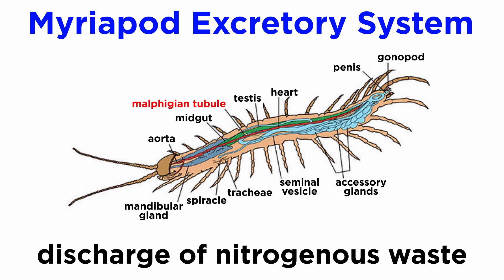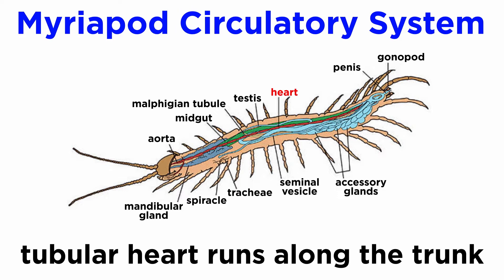Their excretory system is primarily comprised of paired malpighian tubules that discharge nitrogenous waste filtered from the hemolymph directly into the gut at a junction in the mid and hindgut. Nitrogenous waste then passes out the anus along with any undigested food. Myriapods, like all arthropods, have an open circulatory system maintained by a dorsal tubular heart that runs along the length of the trunk.